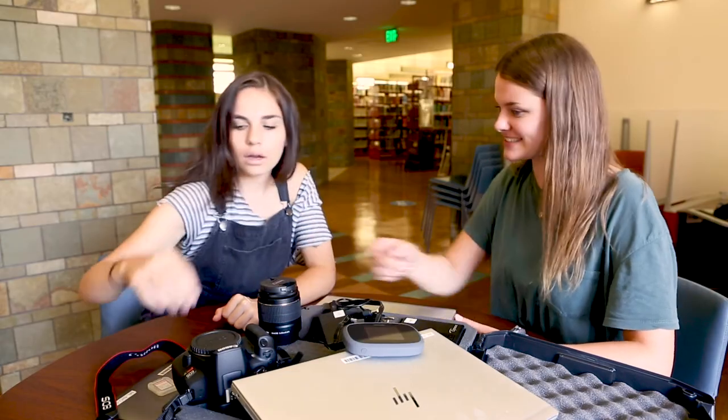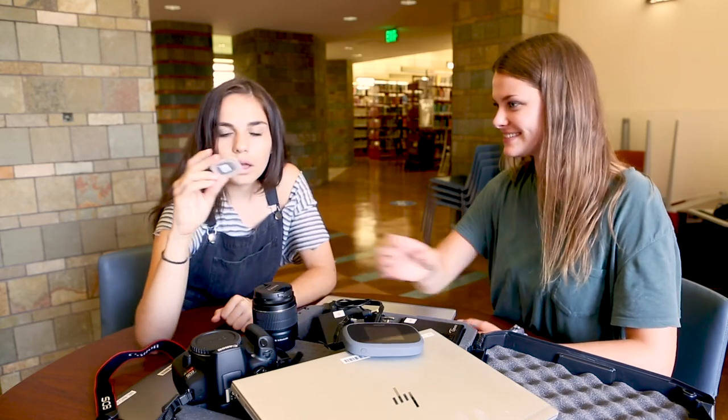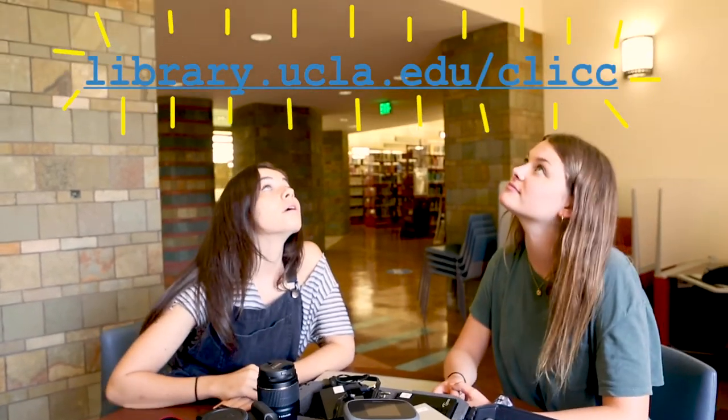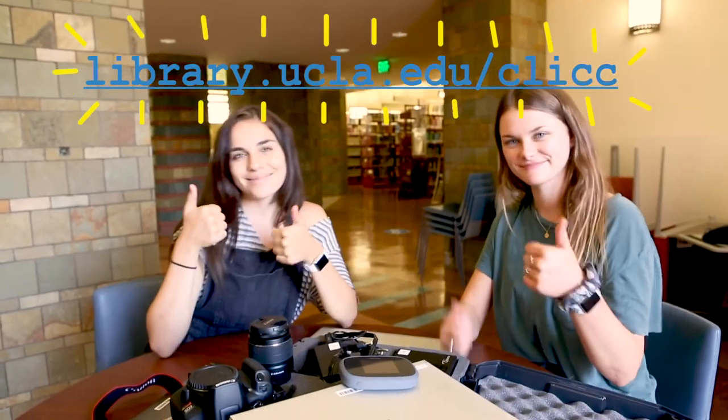Despite COVID, Click is here for Bruins to help with all of your technological necessities. All you need to do to access the VPN or reserve equipment is to hop on Click's website. We look forward to serving you.